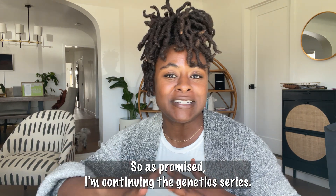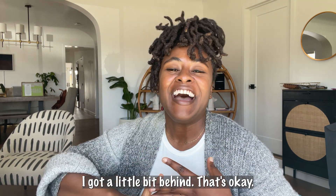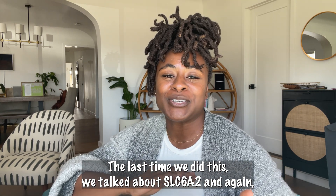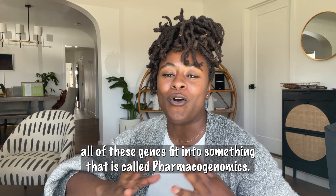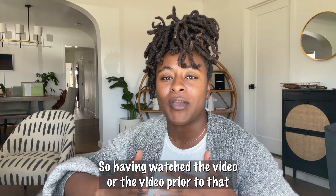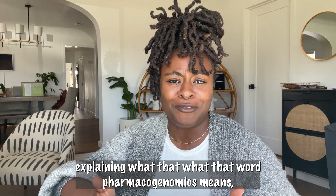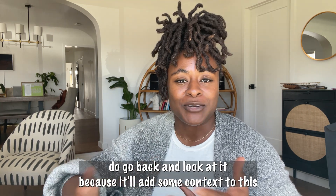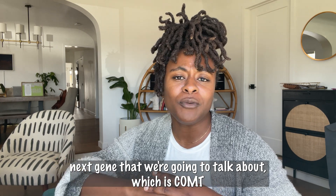As promised, I'm continuing the genetic series. I got a little bit behind, but that's okay. Last time we talked about SLC6A2. And again, all of these genes fit into something called pharmacogenomics. If you haven't watched that video or the one prior explaining what pharmacogenomics means, go back and look at it — it'll add context to this next gene we're going to talk about, which is COMT.